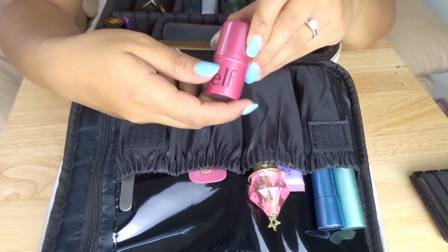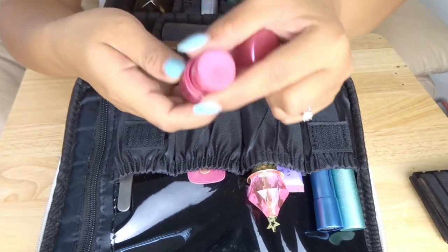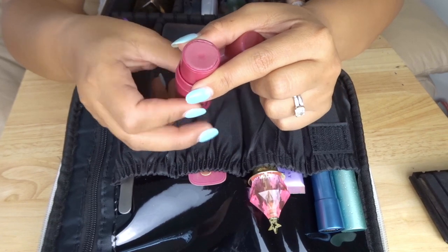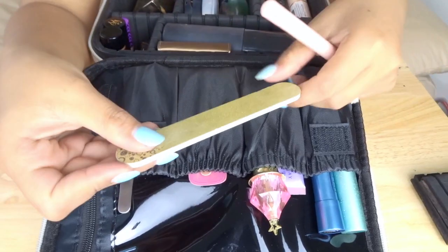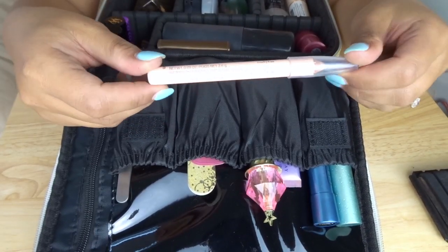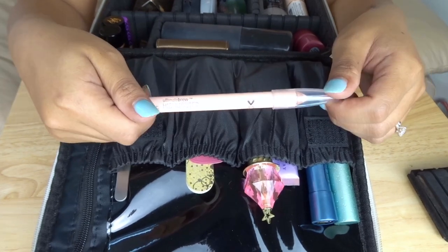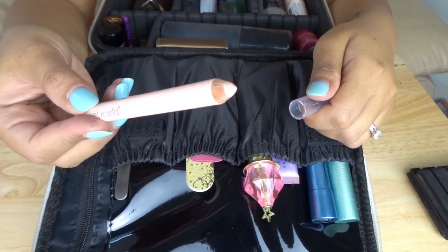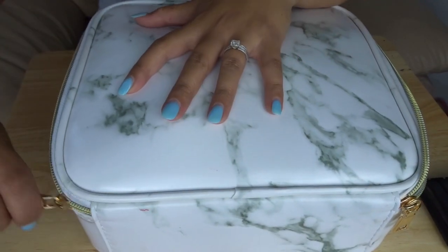Another last-minute addition is the Elf Cheek and Lipstick in Luminous Berry. These are kind of shimmery — I don't wear them often, but I think at the pool in the sun might be a good time to break them out. I'm also packing a nail file just in case of emergencies. And I'm throwing in the Wet n' Wild Ultimate Brow Highlighter — I like to use this on my brow bone to lift it and also on my waterline as the perfect nude to look more awake. And that was it for this bag.